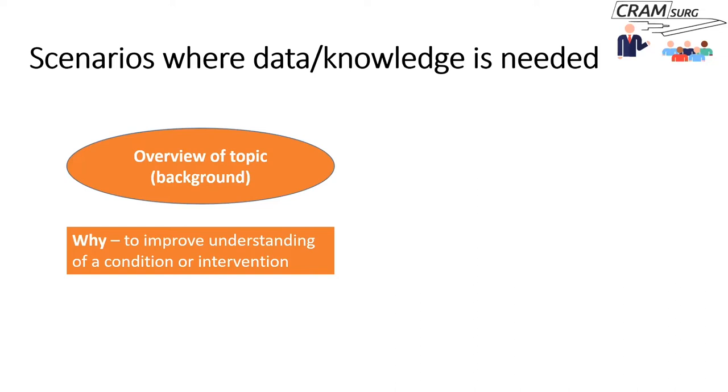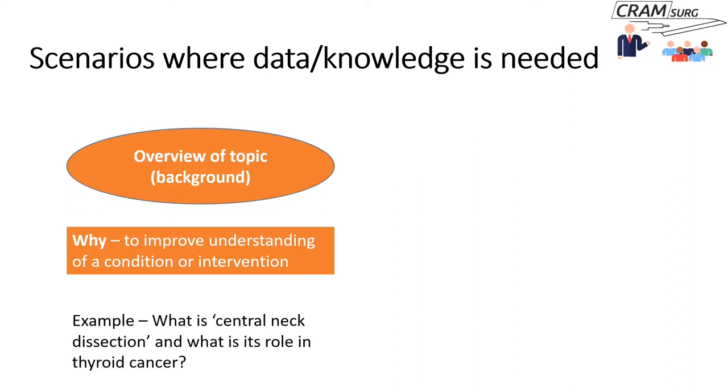For the rest of this talk, I'm going to be looking at a problem from a thyroid cancer perspective — specifically doing central neck dissections in thyroid cancer. So if you haven't come across central neck dissection before and you've assisted your consultant, you want to know what a central neck dissection is and what its role is in thyroid cancer — you'd like an overview of this particular topic.